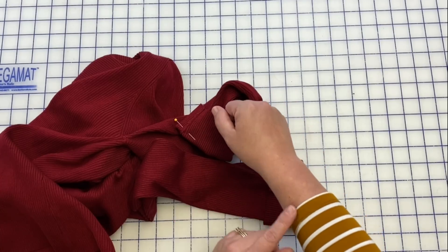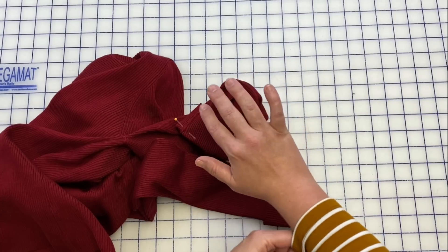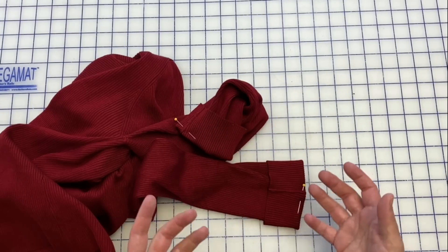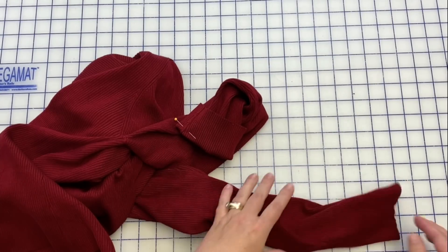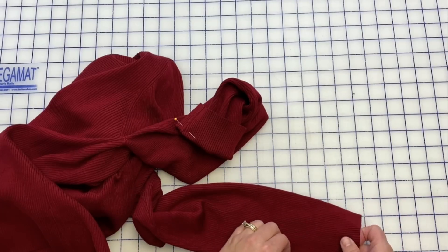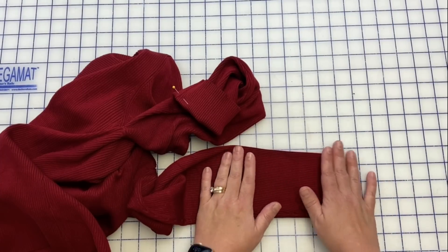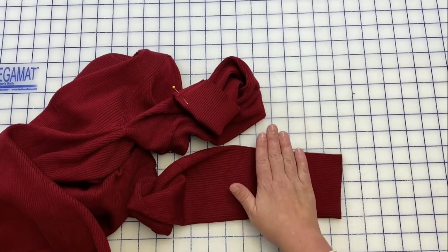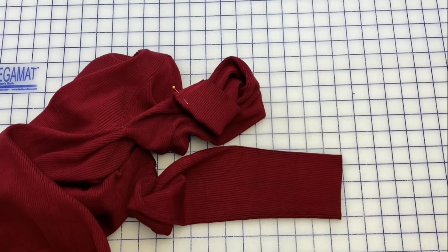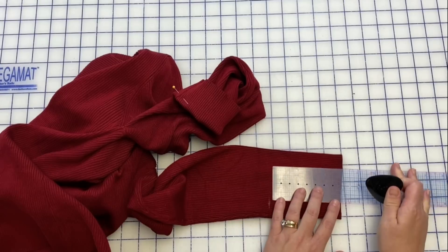I actually prefer my sleeves to be just a hair on the short side anyway. This shirt is probably supposed to be three-quarter length. So I'm going to unpin, and I'm going to take my marking pencil or chalk and mark up four inches — that's where I'm going to chop it.